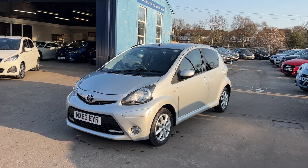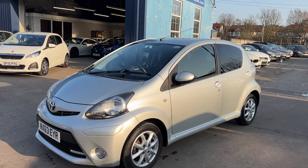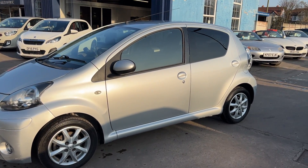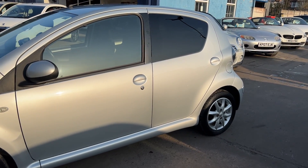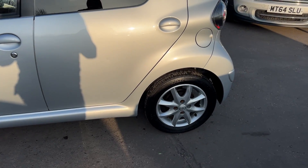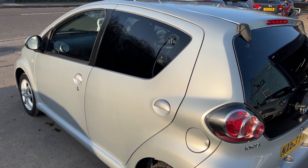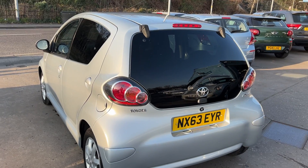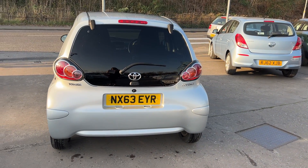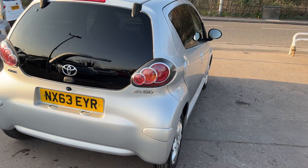Welcome to Cantilever Car Centre. Here today I have a Toyota Aygo VVTi, registered 2013 on a 63 plate. This car is in metallic silver, has a 1 litre petrol engine, 14 inch alloy wheels, electric windows, five speed, radio CD player, an auxiliary port, remote central locking, power steering, and road tax is exempt at £0. The car has done 41,000 miles. I'll show you inside.